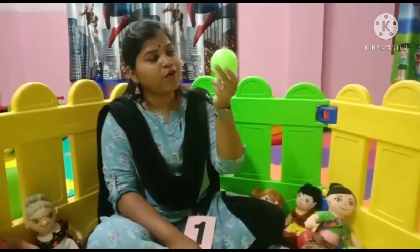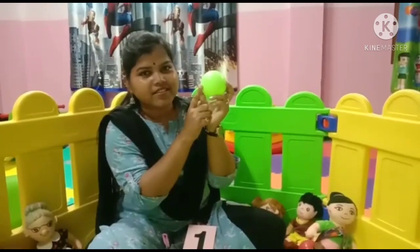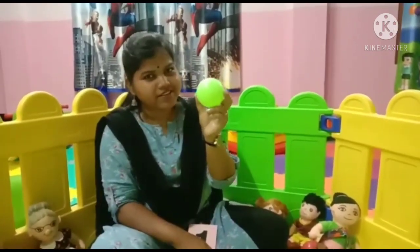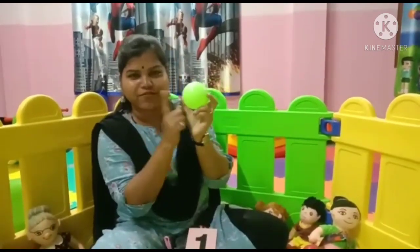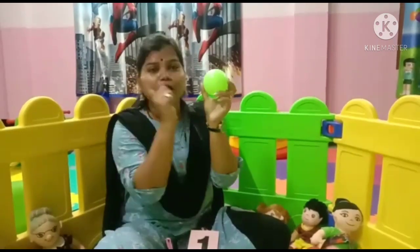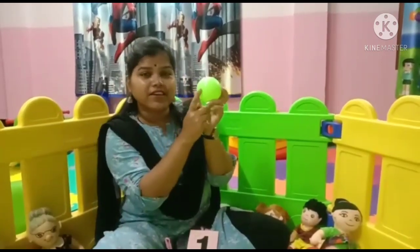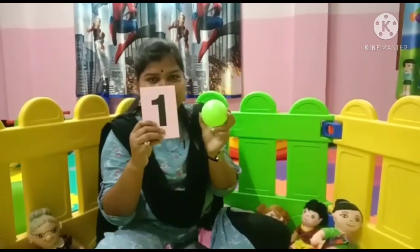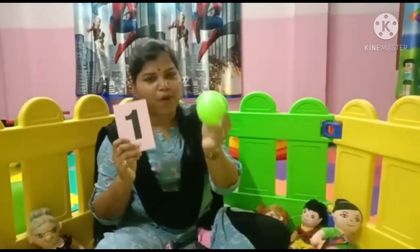Look, who came next to meet you? What is this? This is a ball. Do you like to play with ball? Yes, I know you like to play with ball. Say hi to ball. So how many balls are here? Tell me, how many balls are here? 1 ball.